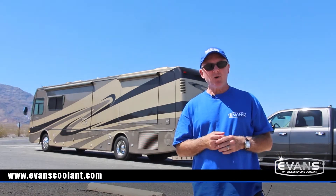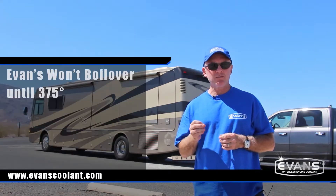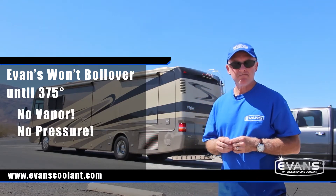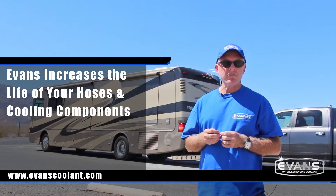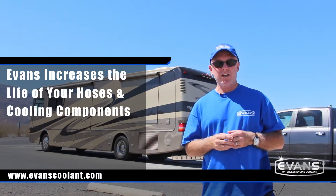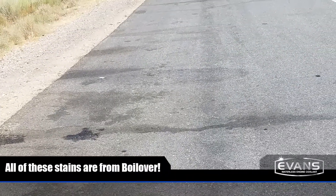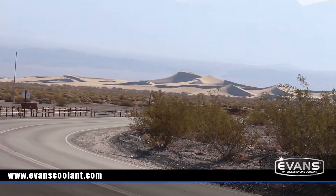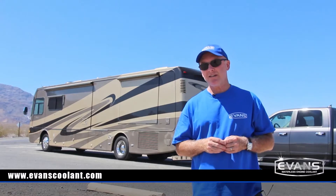We talk a lot about boil over when using Evans coolant, but one of the benefits of a coolant that doesn't boil to 375 is that it does not form vapor or build pressure. Excess vapor pressure in your cooling system strains everything from your engine to your hoses to your radiator. If you were to develop even a small leak, that pressure from the steam would push out the coolant so fast that you would likely be stranded. It's not good to be stranded anywhere with an overheated engine, but even worse in a place like this.